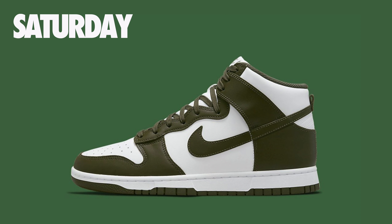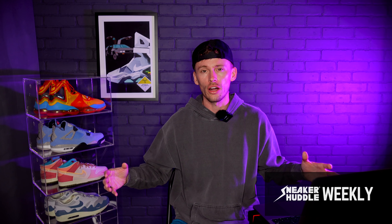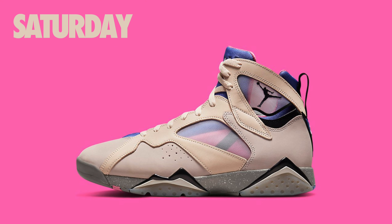Moving over to Saturday April 16th, the grade school Nike Dunk High Cargo Khaki will drop for a retail price of $90. And the last sneaker summing up this week's Sneaker Huddle Weekly — this one features colors I really love on the Air Jordan 7 Retro, though the Jordan 7 just isn't one of my favorite Air Jordans.